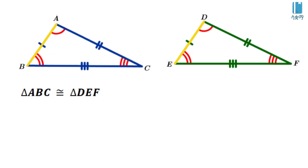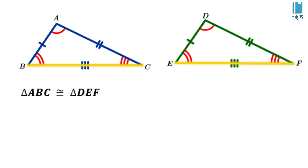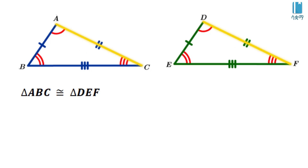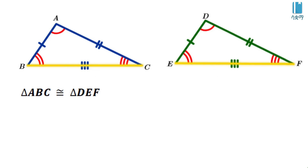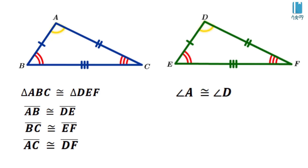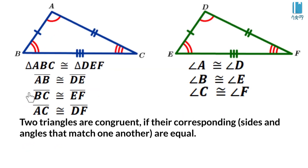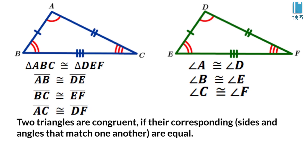The corresponding sides are: side AB corresponds to side DE, side AC corresponds to side DF, side BC corresponds to side EF. The corresponding angles are: angle A to angle D, angle B to angle E, angle C to angle F. When congruent, triangle ABC is congruent to triangle DEF.